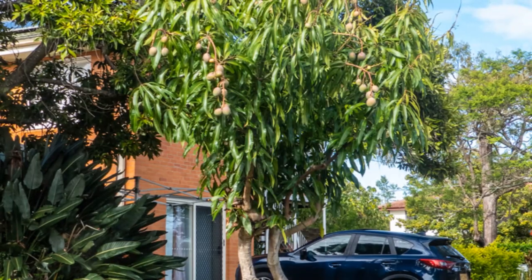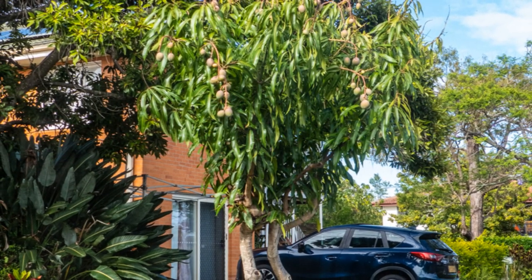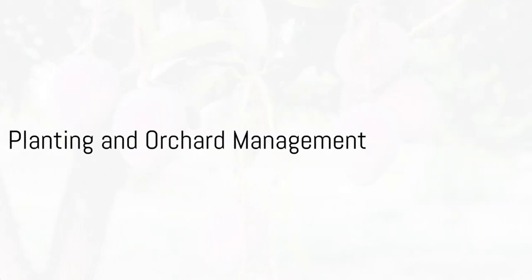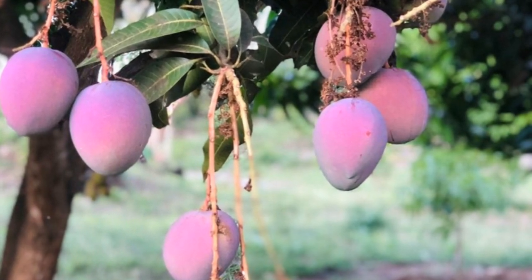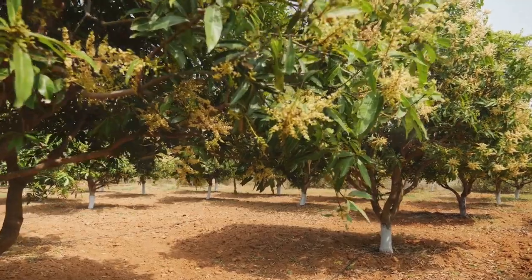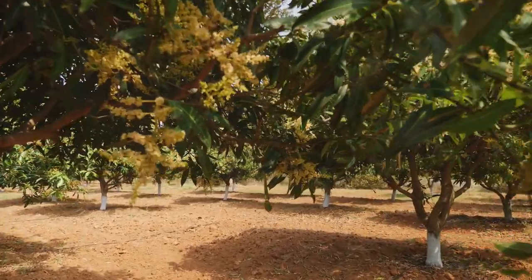Now let's talk about farming practices — from irrigation to fertilization, pest control to disease management. Each practice contributes to the yield and quality of mangoes. A well-maintained orchard is not only productive but also profitable. For instance, when planting the Keitt or apple mango variety, dig holes 60 centimeters deep and wide during the dry season.